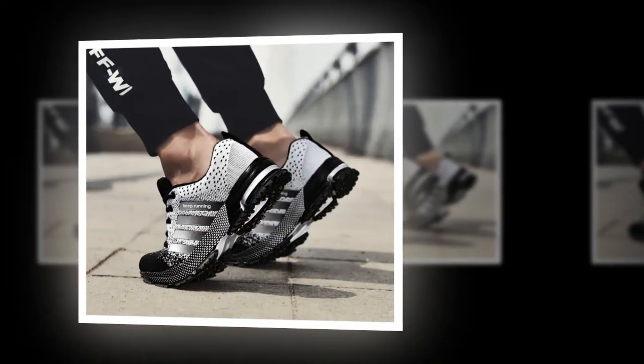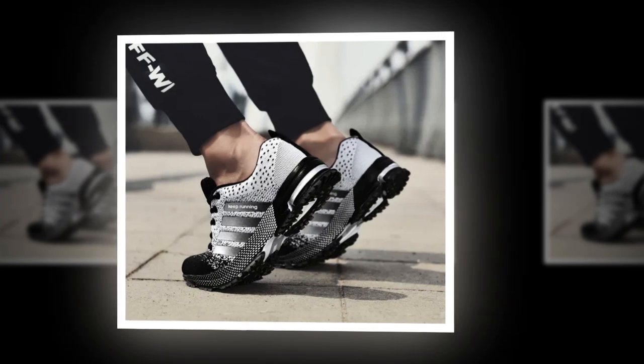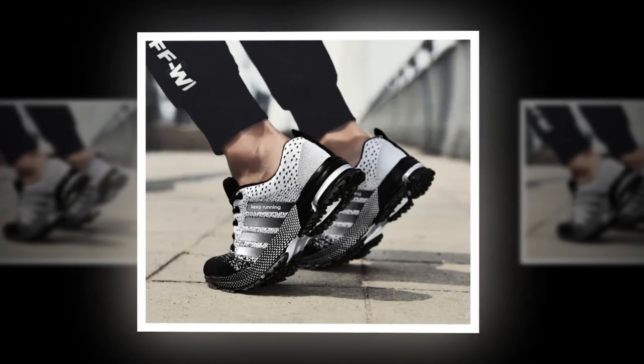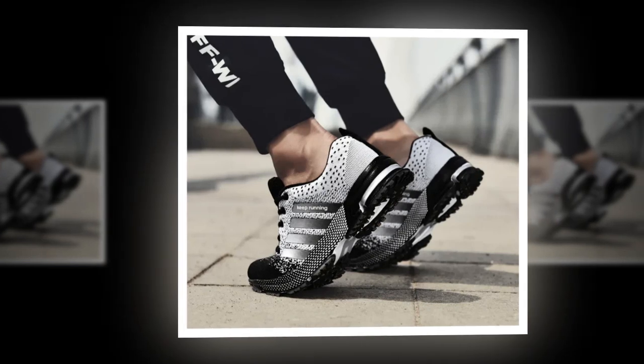Anti-odor technology: the latex insole isn't just about cushioning — it also comes with anti-odor properties. This means that even after hours of wear, your feet will stay fresh and odor-free. A big win, especially for those of us who are constantly on the go.